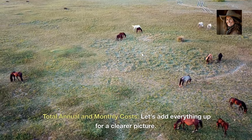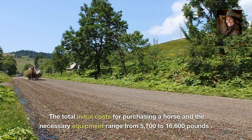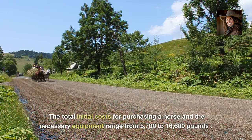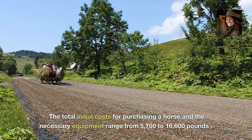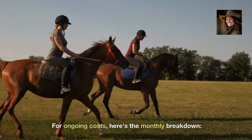Total annual and monthly costs. Let's add everything up for a clearer picture. The total initial costs for purchasing a horse and the necessary equipment range from £5,700 to £16,600. For ongoing costs, here's the monthly breakdown.